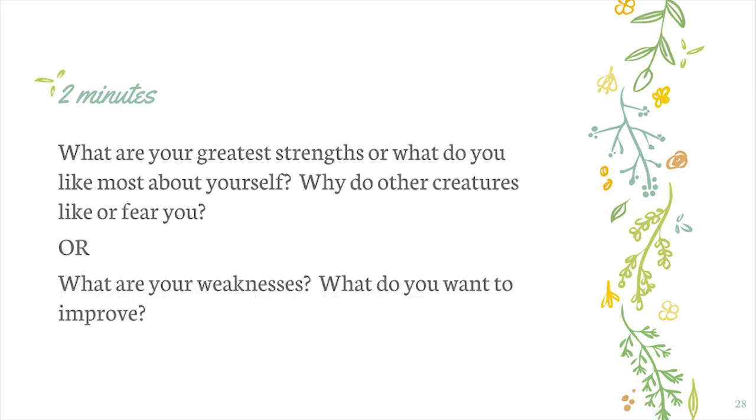Now we're going to have two minutes to talk about greatest strengths. Maggie really told us a lot about how some of these animals had different strengths — what are they really, really good at? Think about what your greatest strengths are or what you like most about yourself. It's sometimes fun to think about why do other creatures like you, or why do other creatures fear you? You can also think about your weaknesses or what you want to do to improve. Two minutes to think about and write about this. Listen to your teacher and go ahead and start.